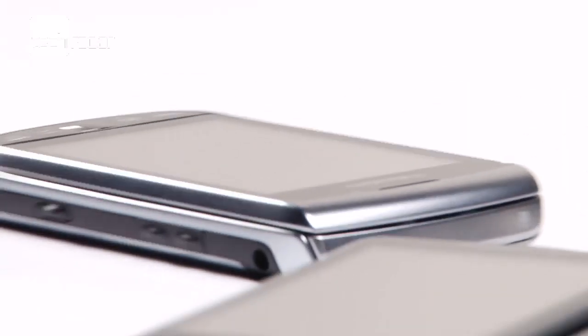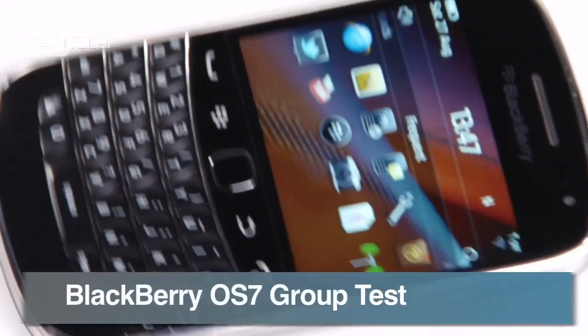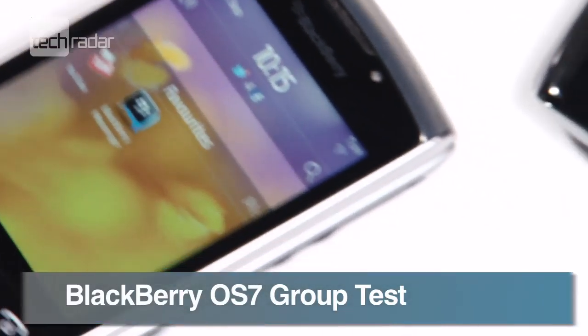With RIM spewing out new handsets faster than an errant Catherine wheel, we've taken a look at the top new mobiles running the brand new BBOS7.